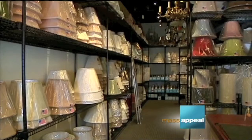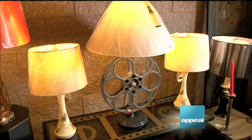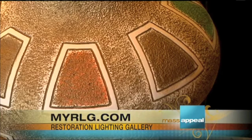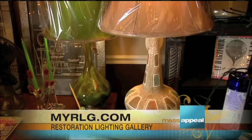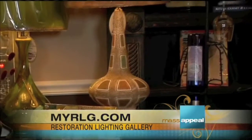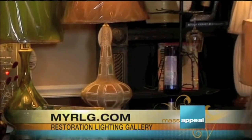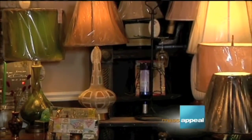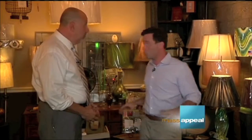Ceramic lamps are another big look right now. That multicolored lamp with squares in a genie-shaped bottle is a piece by the Quadrat company from the 50s — a very hot look. What's nice is that the shade on it isn't the one you have to have; they can put a shade on it to fit your personal style and decor. This is just one room of many in the gallery.